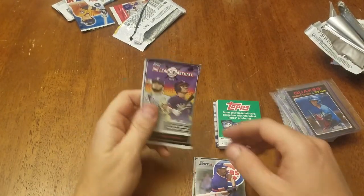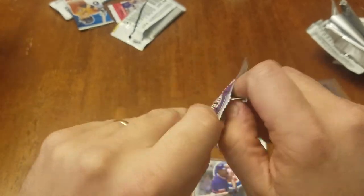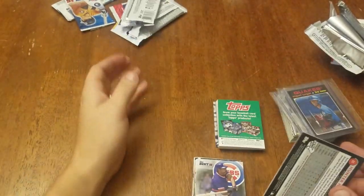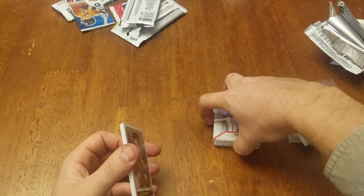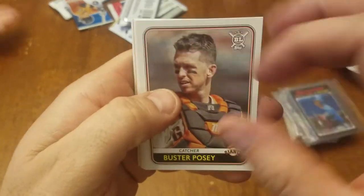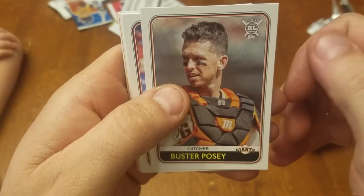And our last pack is 2020 Big League, and this is a hobby pack. So this week at school we've been doing careers week and dressed up as a career. I dressed up as a toy doctor because I want to help people but I don't just want to be a regular doctor — so I'll fix broken toys.